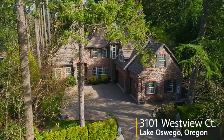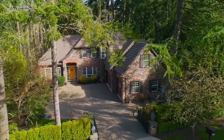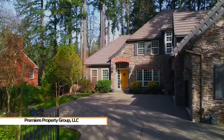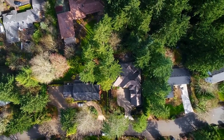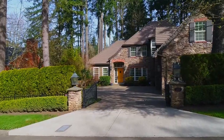Welcome to this exquisite French country home nestled on a private gated lot. Custom built by renowned builder Larry Todd, it features beautiful craftsmanship in a park-like setting. It's situated in a highly sought-after Lake Oswego neighborhood, close to schools, shopping, and parks.